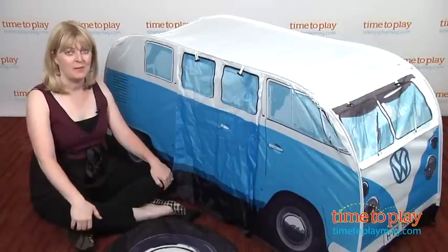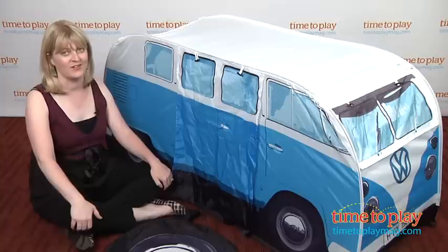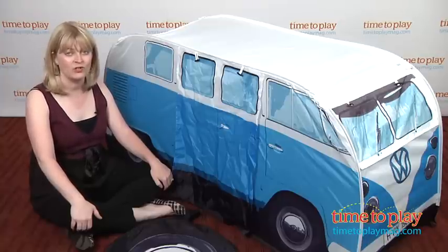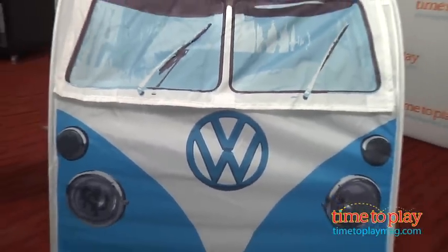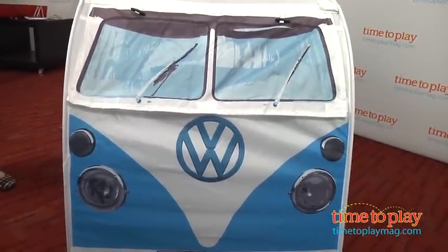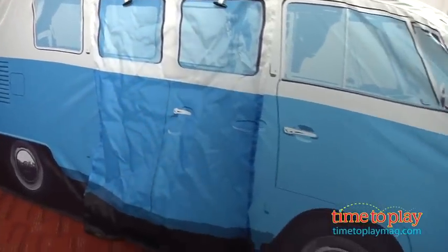Hi, I'm Laurie from timetoplaymag.com, here with the VW Campervan Play Tent from the Monster Factory. It's a kid-sized version of the iconic 1965 split-screen VW Campervan, and this play tent is made of waterproof fabric with added UV protection, so it's suitable for indoor and outdoor use.